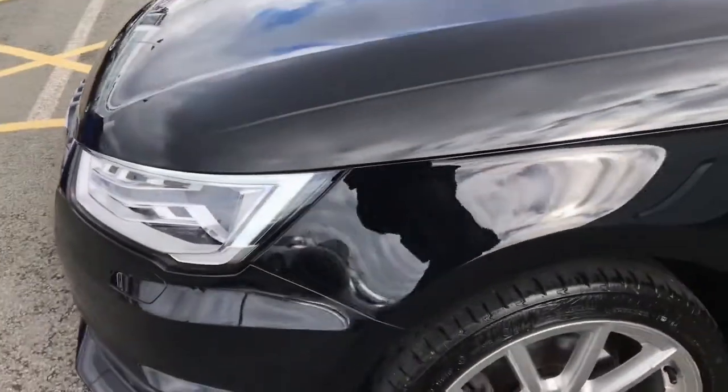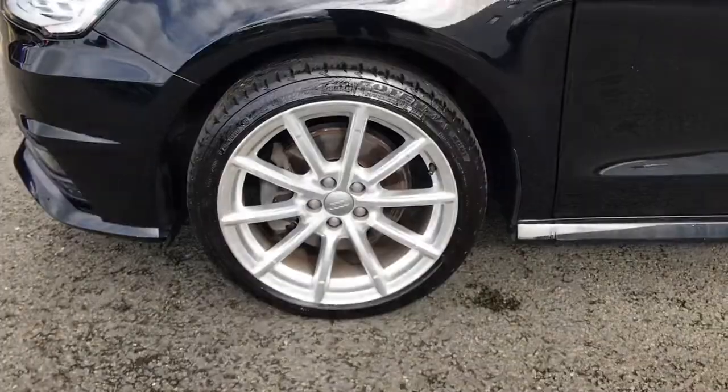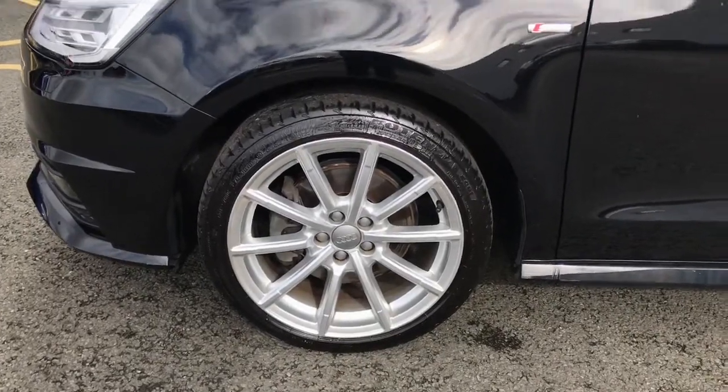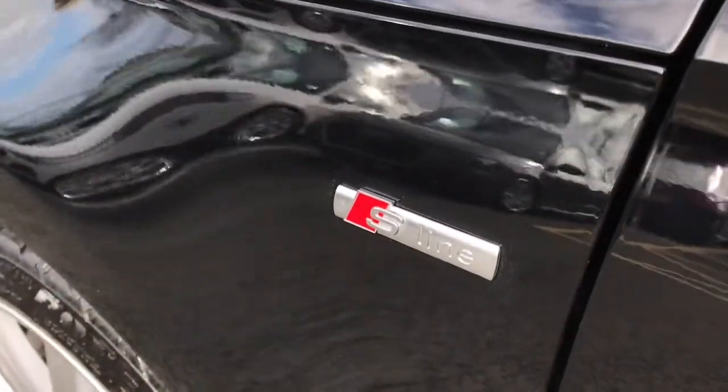The vehicle has been looked after in our Stoke Audi workshop and has full manufacturer service history. The vehicle has 17-inch alloy wheels, xenon headlights, and this vehicle is the S-Line model, so it features the S-Line exterior package.